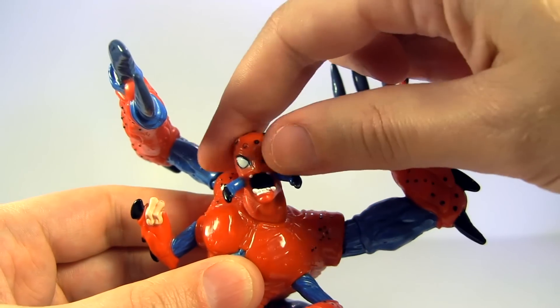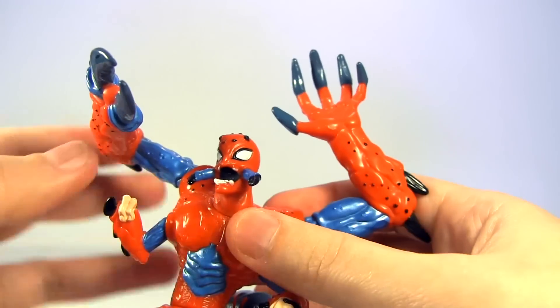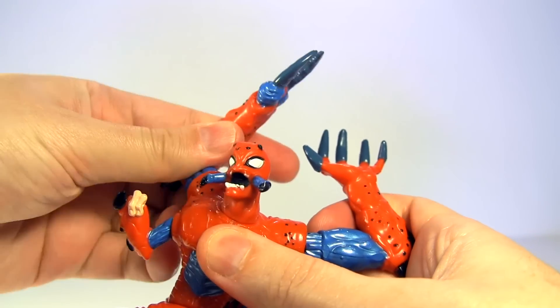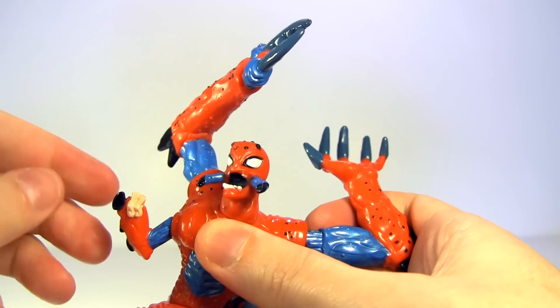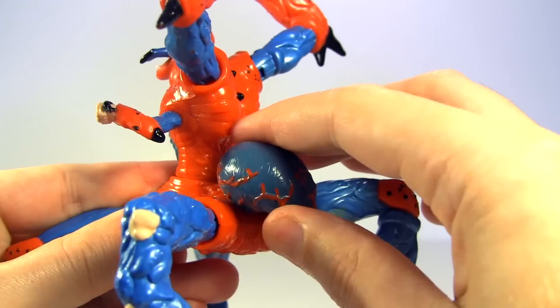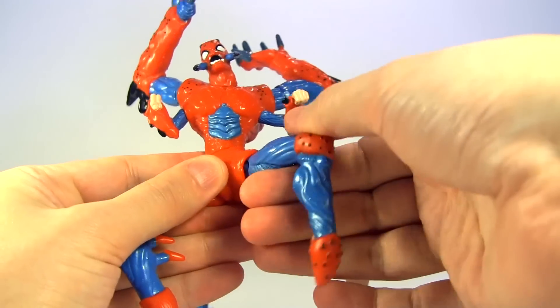Looking at the articulation: the head rotates around, and these big menacing-looking arms also rotate and are hinged too. These itty-bitty little arms also rotate. Even the abdomen rotates — probably more points of articulation going on here than a modern Hasbro Marvel Legends.